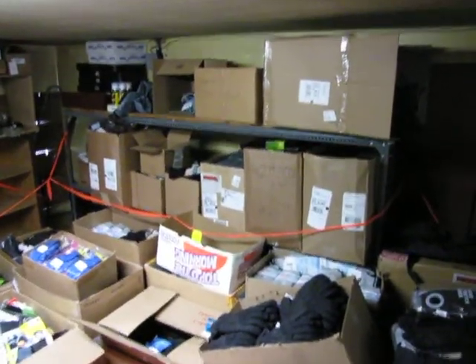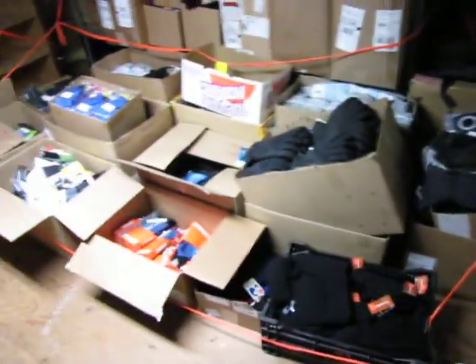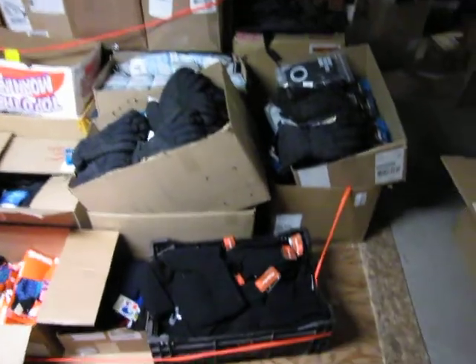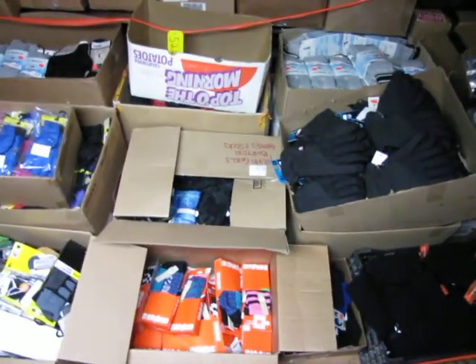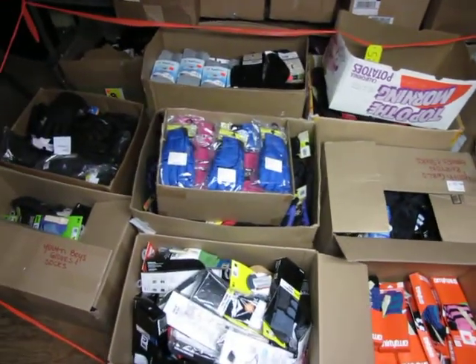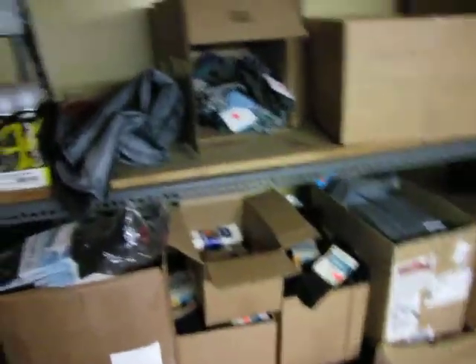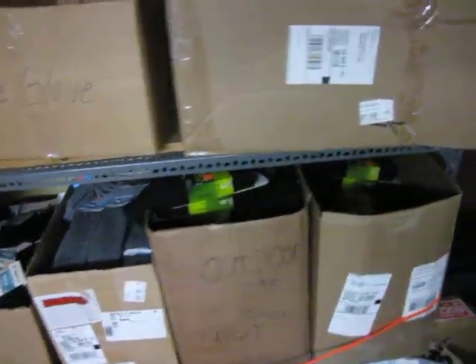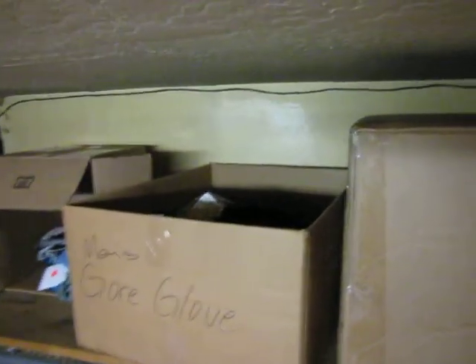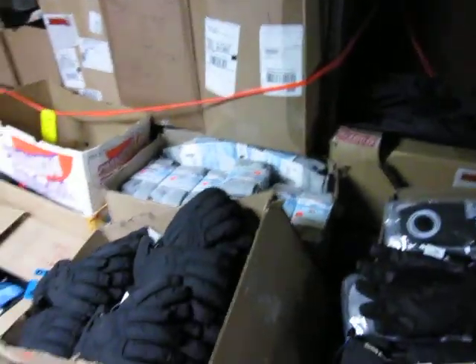This is 30 plus boxes — all of these boxes on the ground right here and on the shelf. Another box of Burton gloves. So again, this is lot 522.